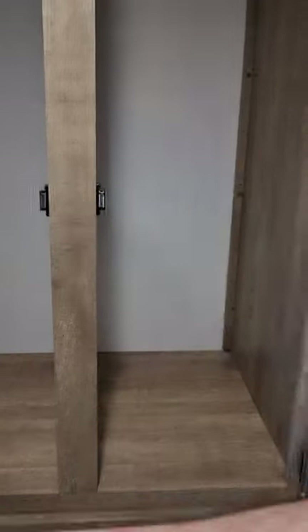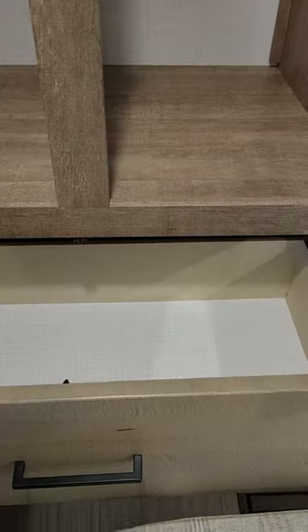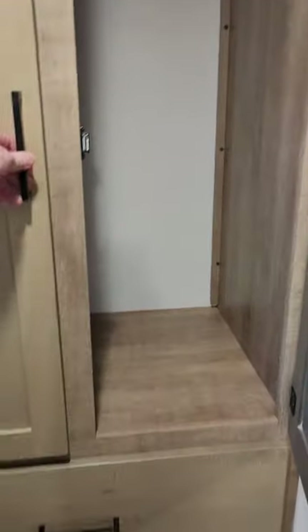And over here on the other side you get even more storage — a place to hang your clothes and nice deep drawers. This thing is awesome. It also has a spot where you can put a TV inside your bedroom if you wanted to.